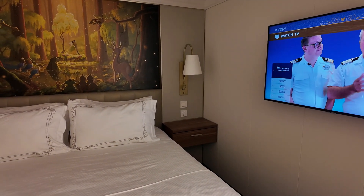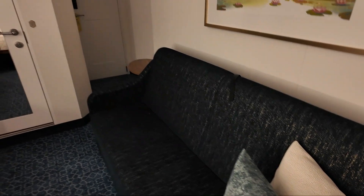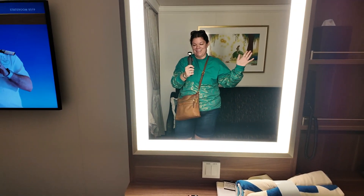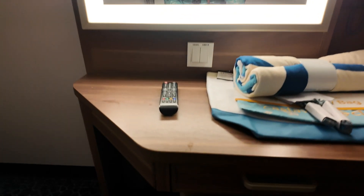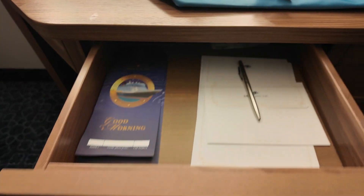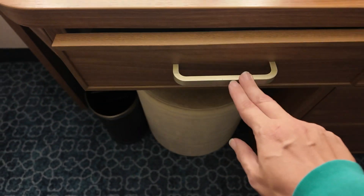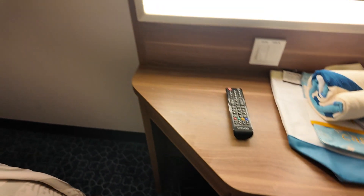I find the TV placement a bit weird because when you watch TV you're usually over on the other side. There are lots of drawers for storage. This room is a lot smaller than the other ones we've been in — usually the desk and everything is a little bit longer.